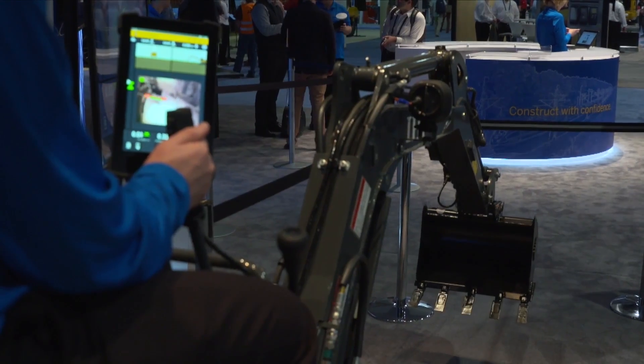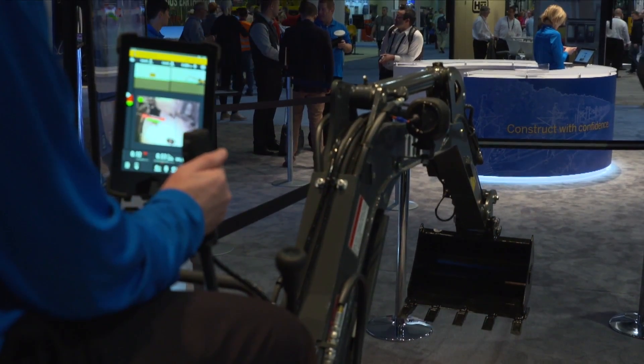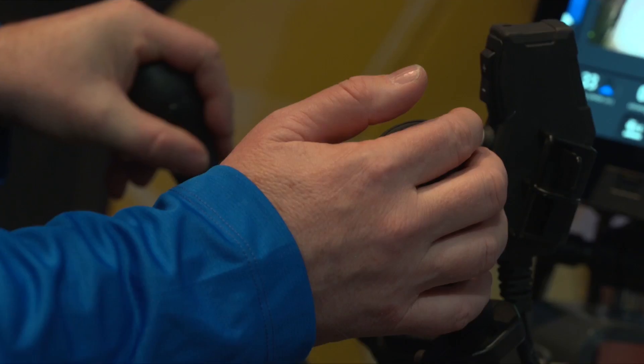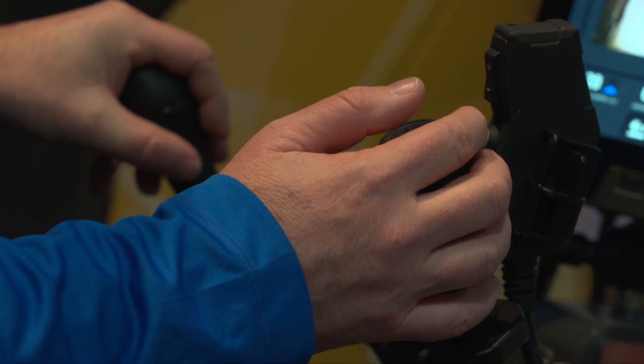We also asked Jeff about the demonstration on the mini excavator. That's a very exciting demonstration — it's in our emerging technology section. It's running a special version of our Trimble Earthworks application, tied into an IP camera.